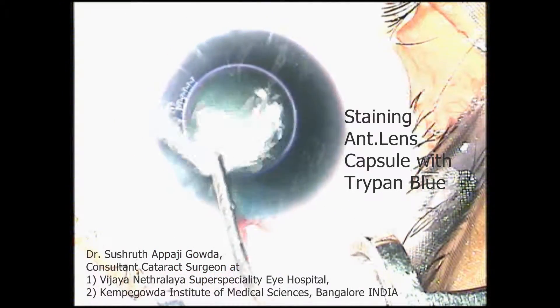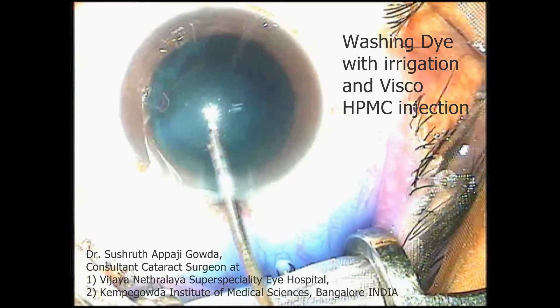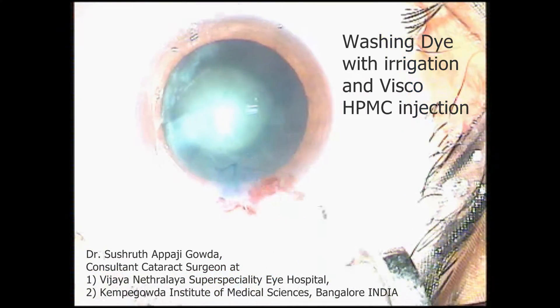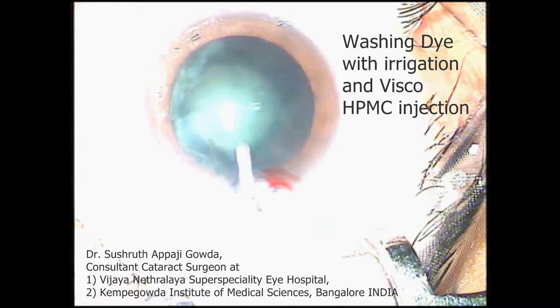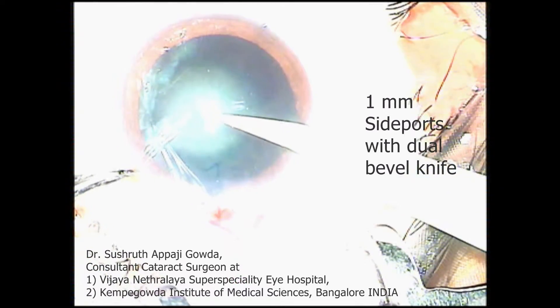In this 3-minute video, I am presenting a meticulously done surgery and an avoidable complication known to occur with new surgical assistants. This video should serve as an example to educate everybody involved in cataract surgery, especially the new surgical assistants.